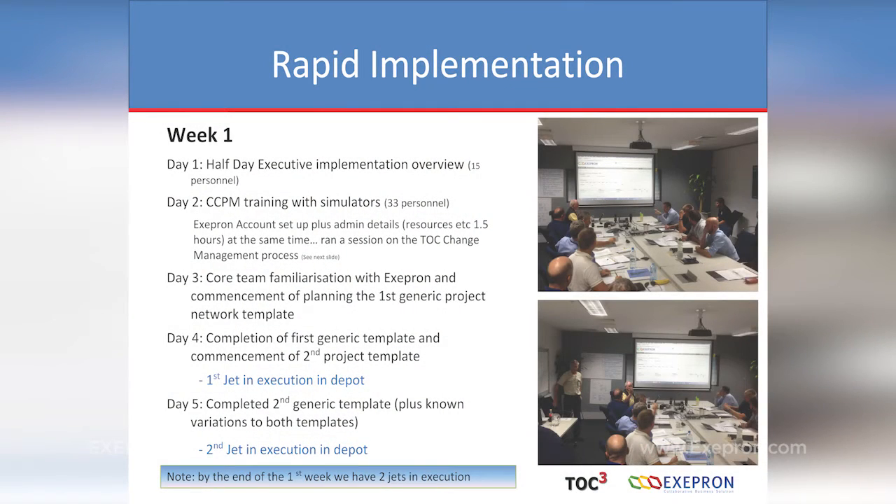Day three: we started familiarising them with Exapron. Danny asked, 'Would anyone like to come and start helping build the network?' We started to build the first project network — the first template. We chose the easiest one. This is Emma from Perth, who sat at the computer on the second day of training — they're actually starting to use Exapron. Day four: we completed the first template and started the second. One of the team leaders took the template, copied it, named it after the jet, put the jet onto critical chain, and updated to where they were. They could see buffer status.